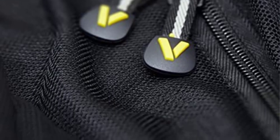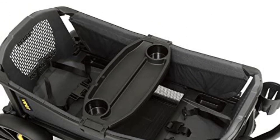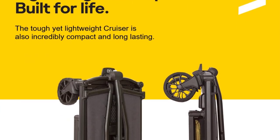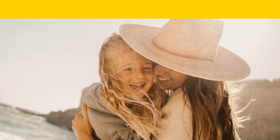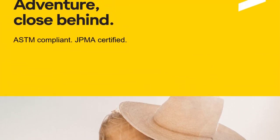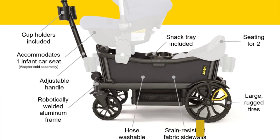It also accommodates infant car seats from all major brands with adapters sold separately. Keep in mind that purchasing these accessories can increase your overall costs. Kids can be messy, so parents can appreciate that all parts of the wagon are hose washable. The weight capacity varies depending on its intended use: the Cruiser can hold 55 pounds per seat for up to two children, and up to 300 pounds of cargo when no children are on board.